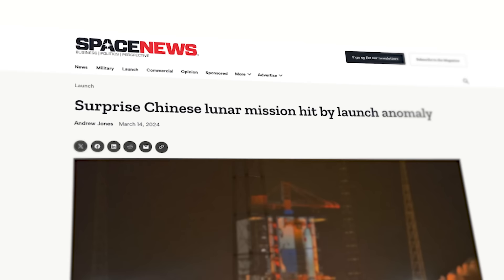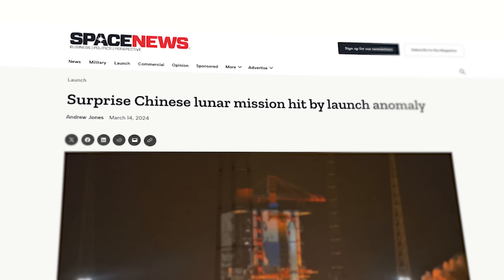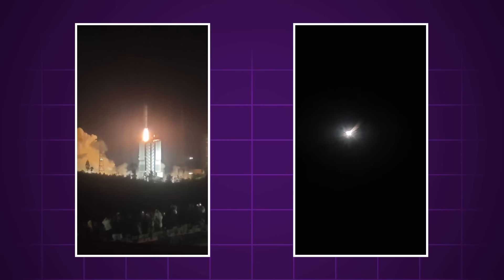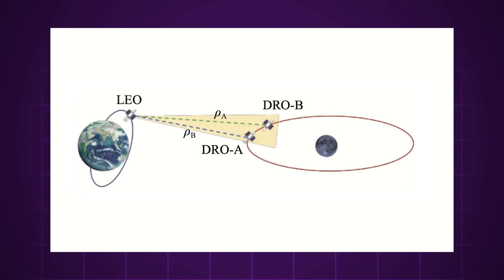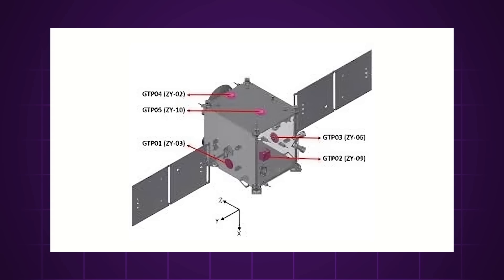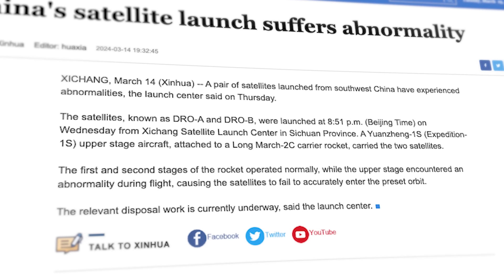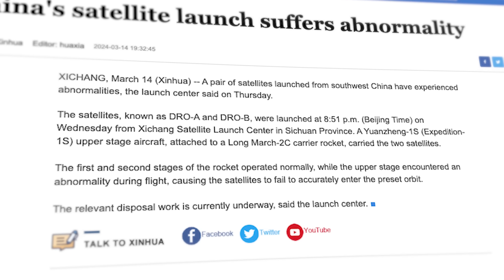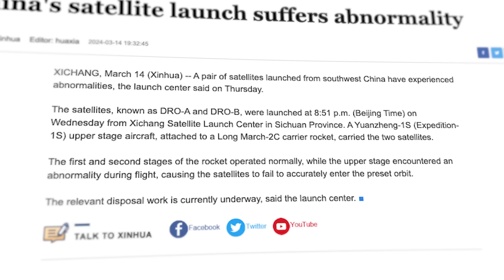On March 14th, the Chinese state agency Xinhua announced that the country's most recent launch had not gone as planned, and the payload had wandered off course at some point after reaching orbit. The payload in question was two satellites named DRO-A and DRO-B, which appeared to have been intended for use in lunar orbit, but the two spacecraft had not been put into the correct orbit after separating from their Long March 2C rocket. It seems like the Yuanzhang-1S upper stage suffered some sort of malfunction that changed the mission's trajectory.